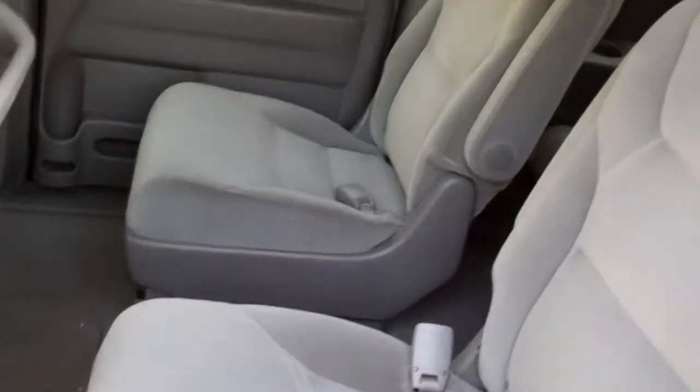Let's check out the inside here — nice, nice quad seating, plenty of room back here, nice clean third seat.